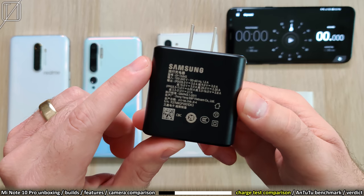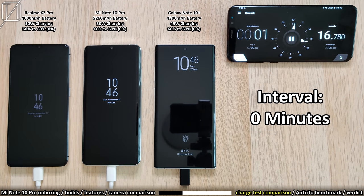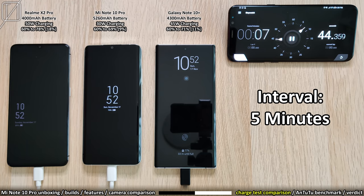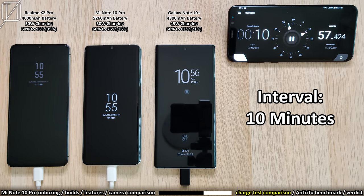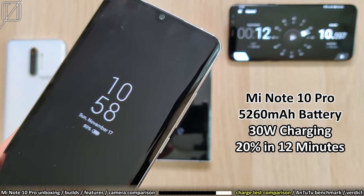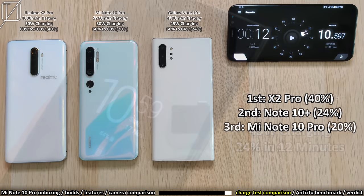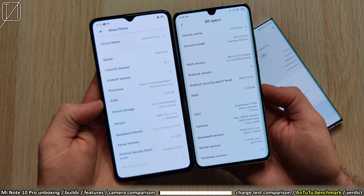For charging, the Realme X2 Pro uses a 50W block, the Xiaomi a 30W block, and the Samsung a 45W block — though Samsung's fast charger doesn't come in the box. Starting all phones at 60%, at the 5-minute mark the X2 Pro gained 18%, the Xiaomi 9%, and Samsung 11%. After 10 minutes: X2 Pro at 35%, Xiaomi at 16%, Samsung at 24%. The X2 Pro reached 100% from 60% in just 12 minutes — the Xiaomi only gained 20% and Samsung 24% in that same time.